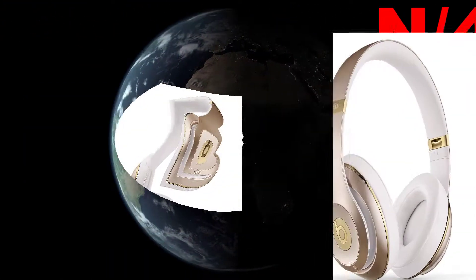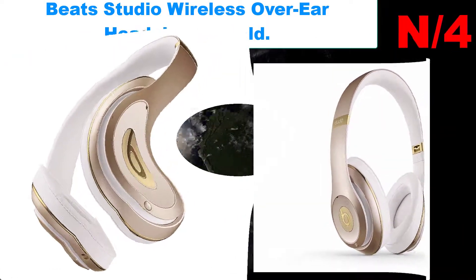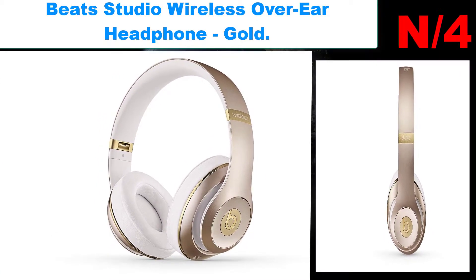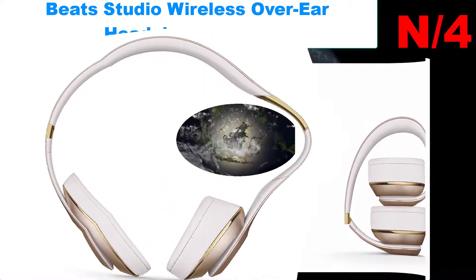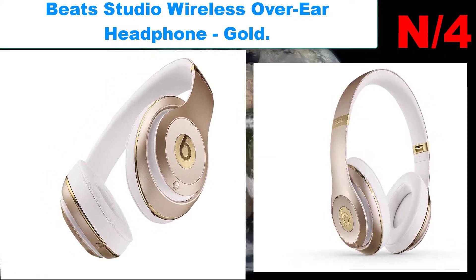Number four — Beats Studio Wireless Over-Ear Headphone in Gold. The Beats Acoustic Engine makes your listening experience personal and real. Their signature DSP software is designed to generate the emotional experience that some of the music industry's greatest producers have created.